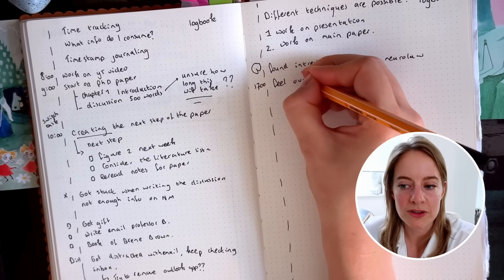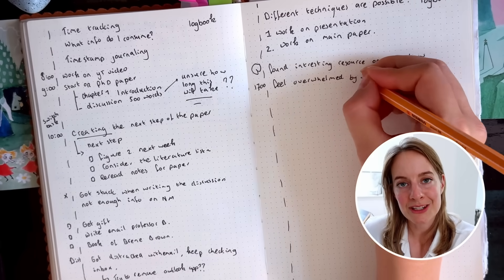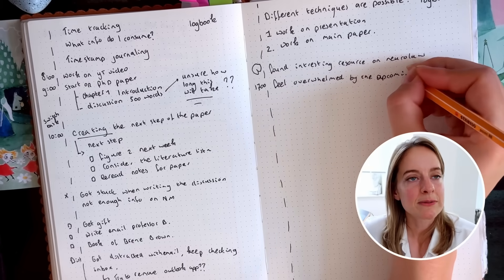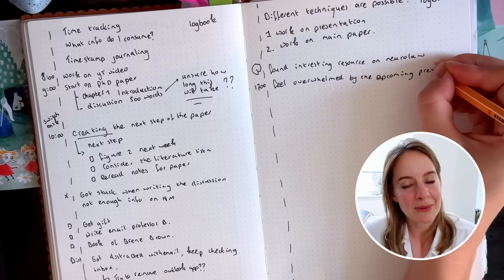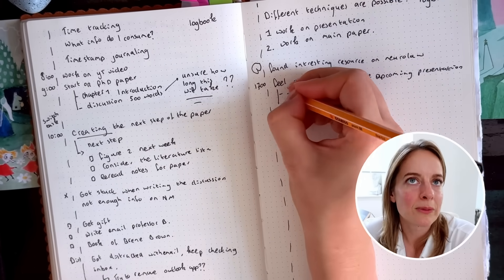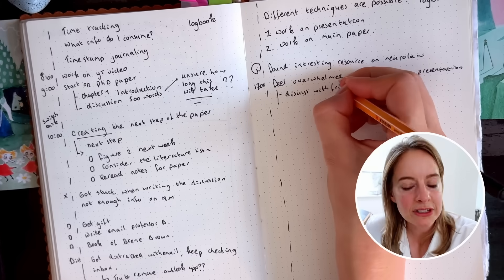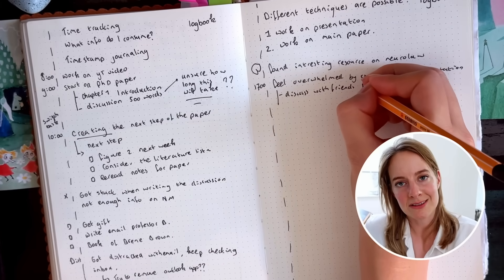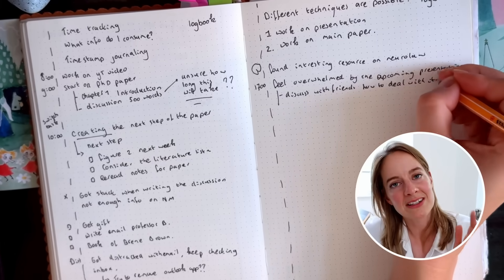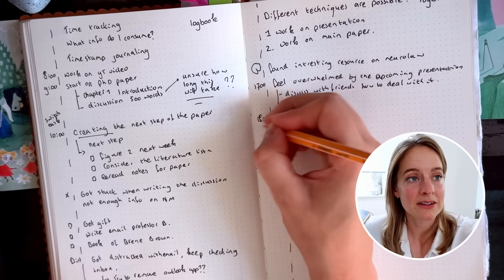I also write down emotional notes or emotional blockages when I have them. As a PhD student, we have a tendency to procrastinate a lot, often because we're hesitant to start a really big or overwhelming project. If I note down that feeling, the intensity of the emotion usually reduces a little, and I can take some distance from it — seeing it for what it is, which is just a little procrastination. Often this helps me get over that hurdle and actually start.